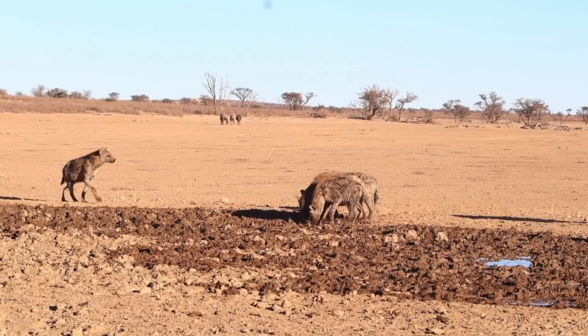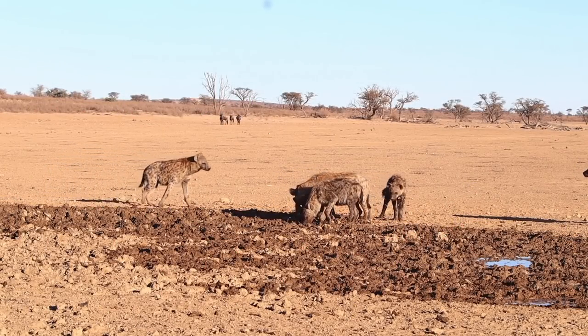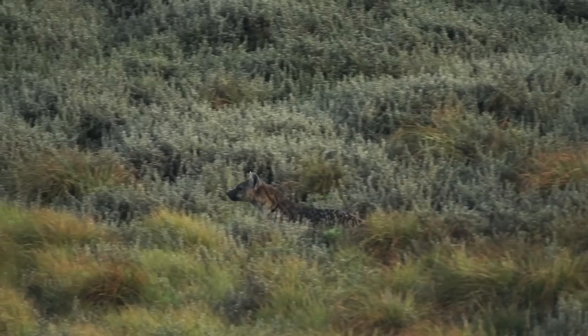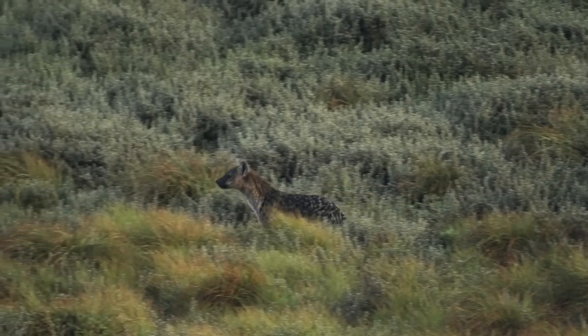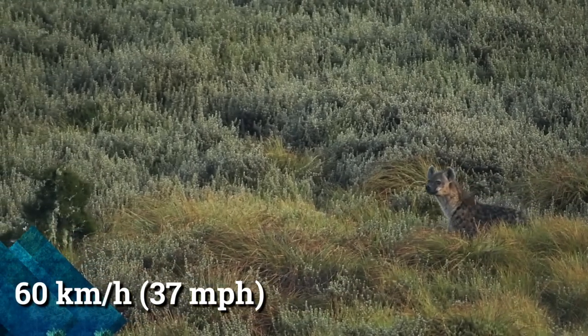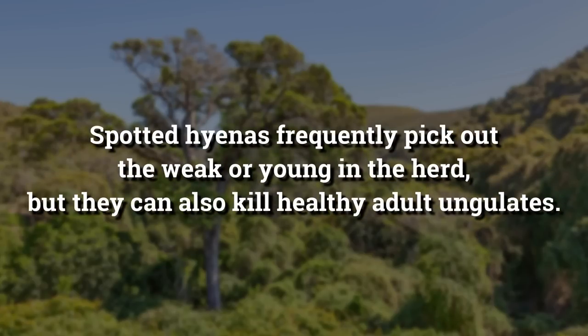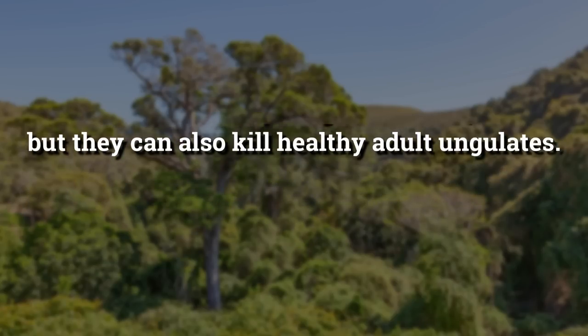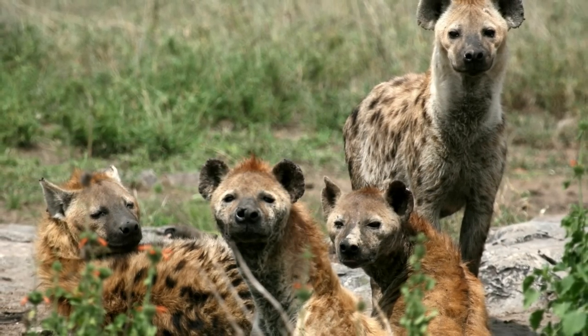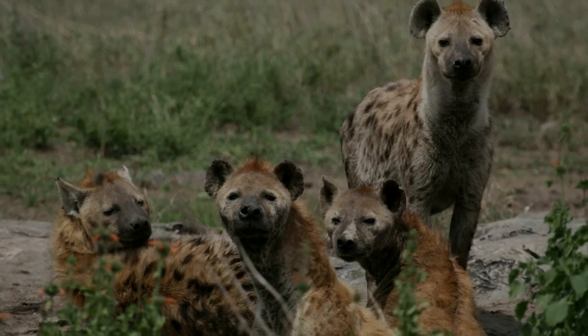However, the hyenas' impressive hunting abilities come into play during a hunt. They can chase down prey over long distances while running at speeds of up to 60 km per hour. Spotted hyenas frequently pick out the weak or young in the herd, but they can also kill healthy adult ungulates. What they hunt depends on numbers — the bigger the hyena clan, the larger its prey.